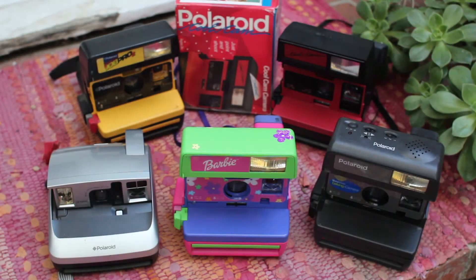Hey guys, Joey here with AwesomeCameras.com and here's a quick look at a few cameras I found this weekend. Ended up just being five Polaroid 600 cameras but they're all pretty cool.